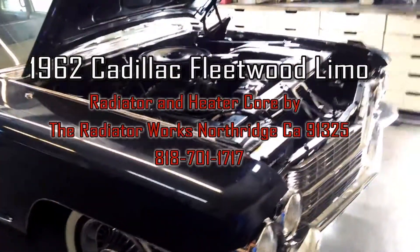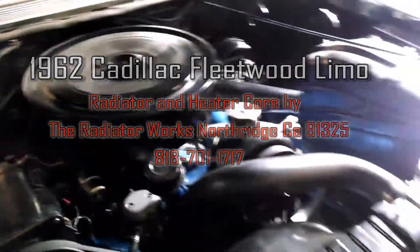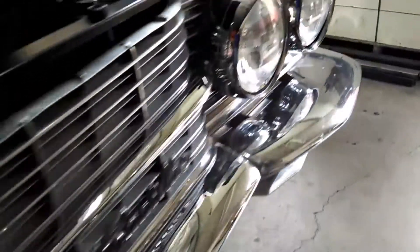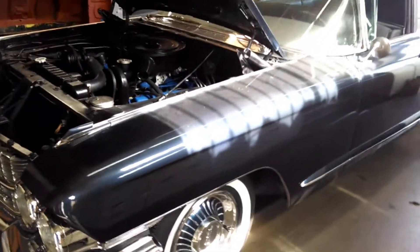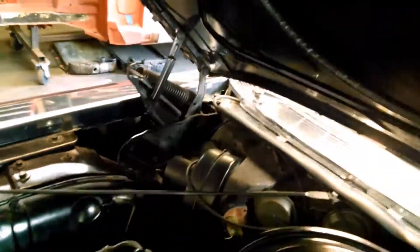How about a 1962 Cadillac Fleetwood limousine that's been softly restored? Look at this grill — just the chrome alone on that grill. The car is pretty long, hard to get a full shot, and it's inside the shop. It's in here for a heater core box.